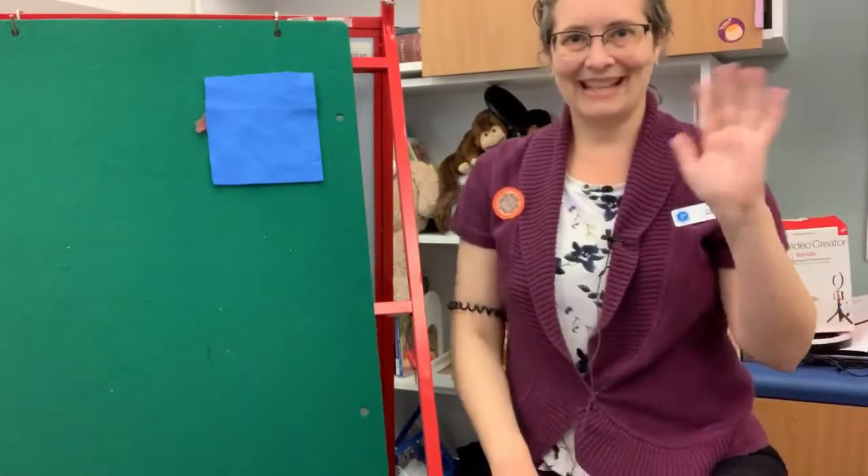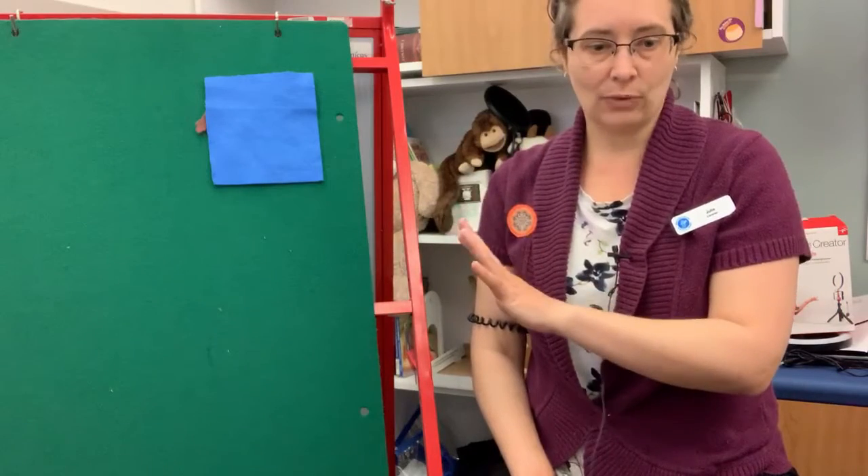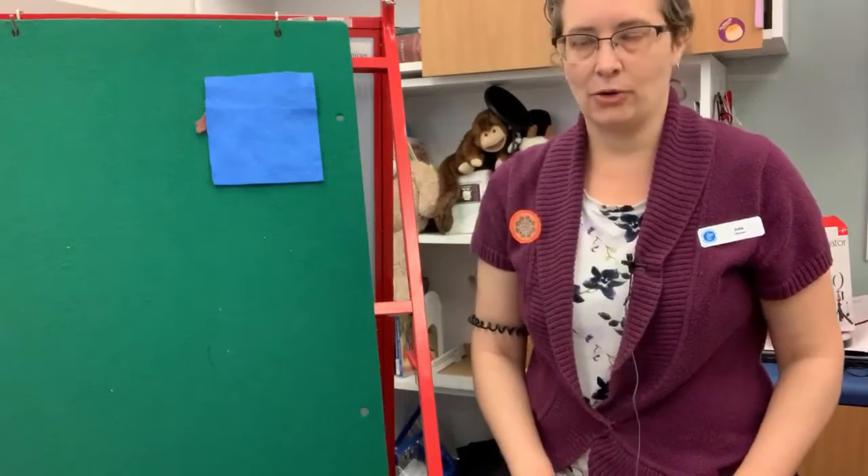Hi everyone, it's Julie. Welcome to another baby time clip. Today I wanted to share a little felt story, felt rhyme, that I can do on my felt board. You can also do it different ways as well, which I'll show you after I've shown you on the felt board, just with whatever you have at home.